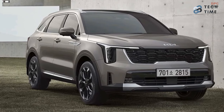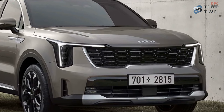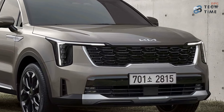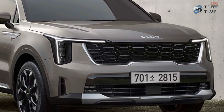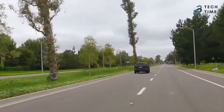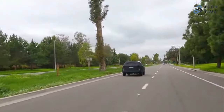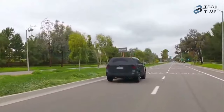There are also rumors that we will see the plug-in hybrid of the 2024 Sorento, which is expected to be introduced in other markets. There is still so much we don't know about the 2024 Kia Sorento, but we can expect to get the detailed specifications for the refreshed SUV sometime in mid-August.